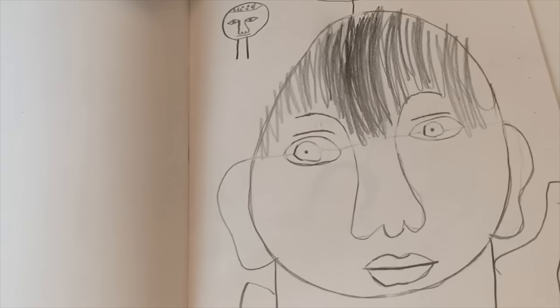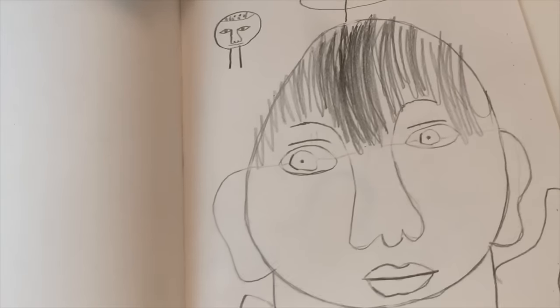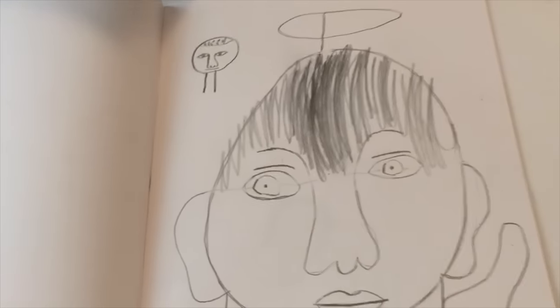I bet some of the people watching this are like, 'You just drew that right now, you're passing it off as kindergarten — you just wanted to give an art show.' But you could carbon date the graphite pencil drawing, it'd say 1997 on it. I don't know if carbon dating works that soon, but you can carbon date it.